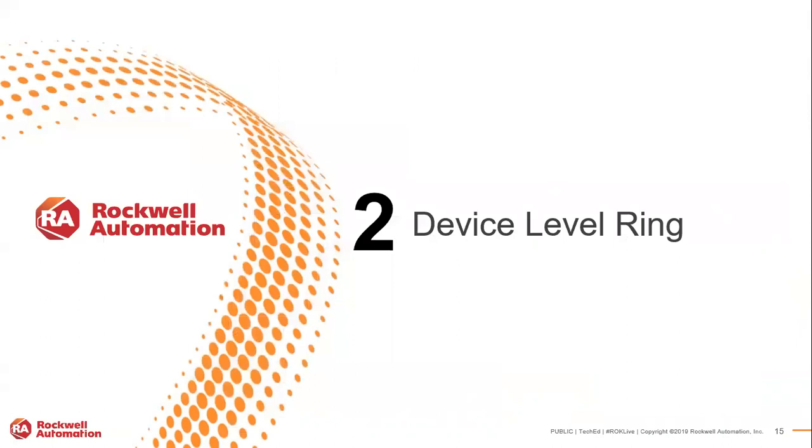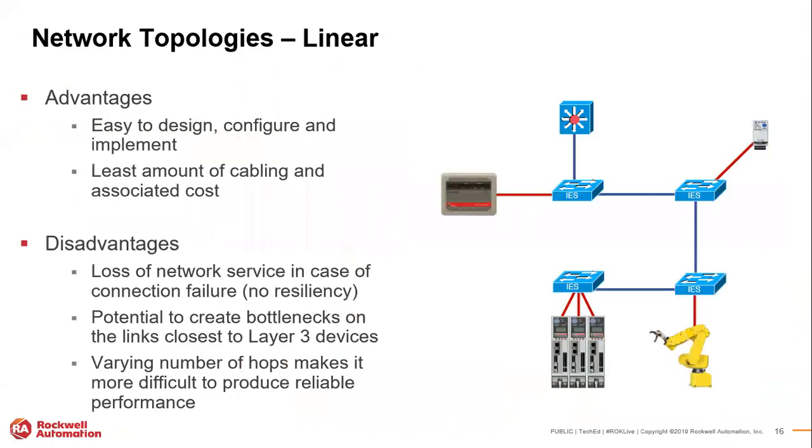Device level ring — the concept of ring is very straightforward: you connect items into a ring. Device level ring has been out for quite some time, so here's a quick refresher. First, linear topology — very easy to implement, a daisy-chain approach. The biggest disadvantage is that if you have a break somewhere in the middle, everything downstream from that break is lost and not accessible by the controller.